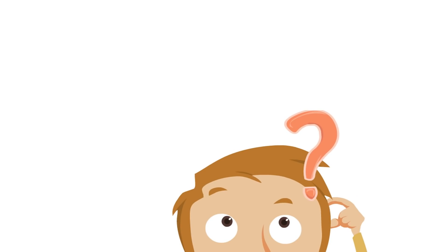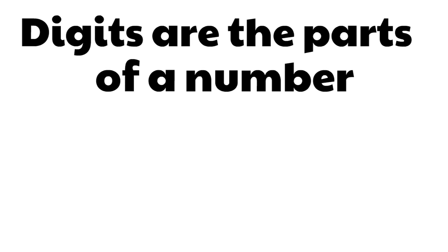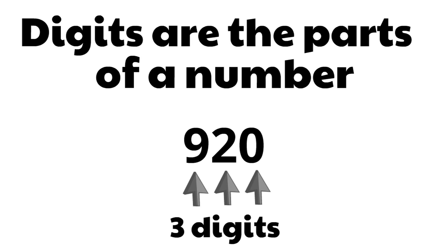So, what are digits? Digits are the parts of a number. There are three parts or digits in this number. The number 920 has three digits. Remember, digits are the parts of a number. Pretty simple.